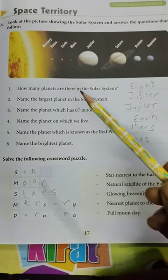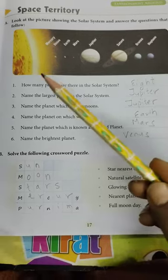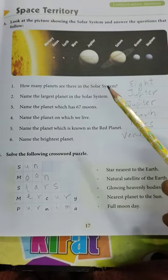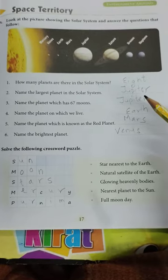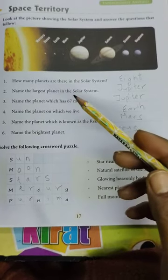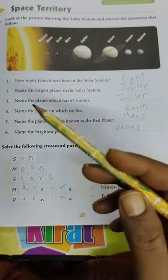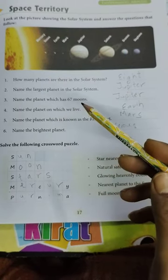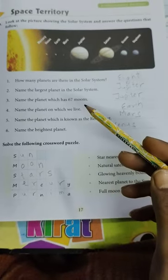How many planets are there in the solar system? 8. Name the largest planet in the solar system. Largest planet koon sa hai? Jupiter. Name the planet which has 67 moons. Jupiter.